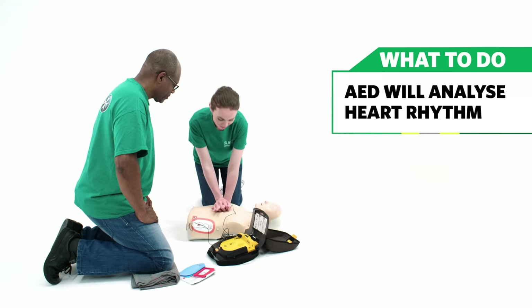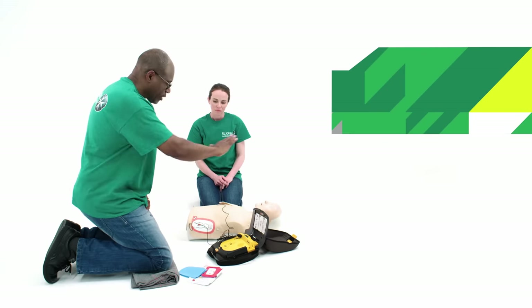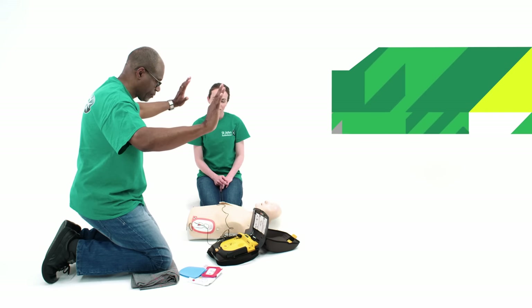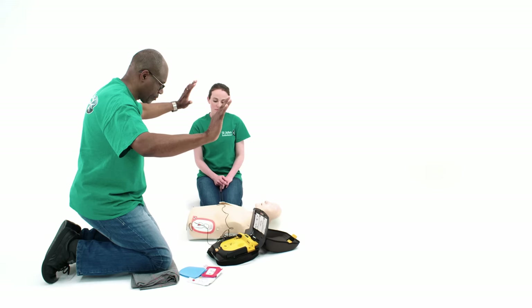The AED will then say: Evaluating heart rhythm. Stop compressions and stand back. Stand by. Stand clear everyone — do not touch the patient. Stand back. Shock delivered.